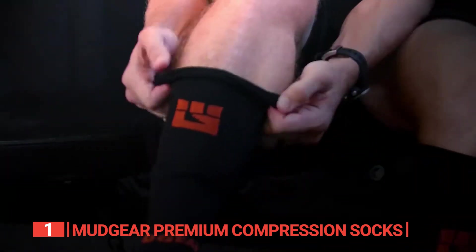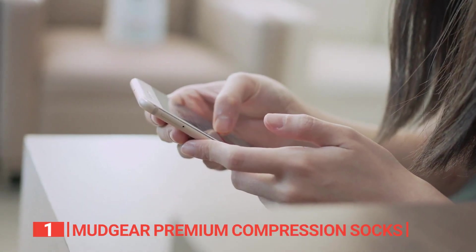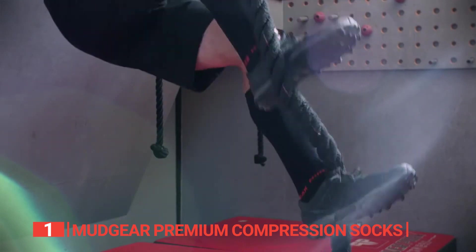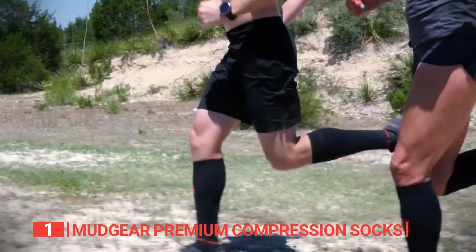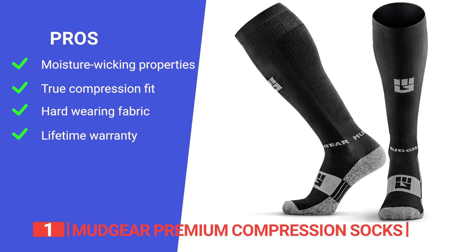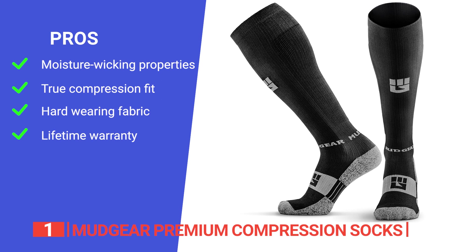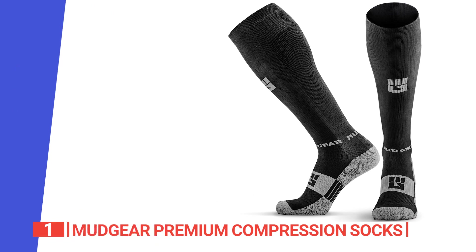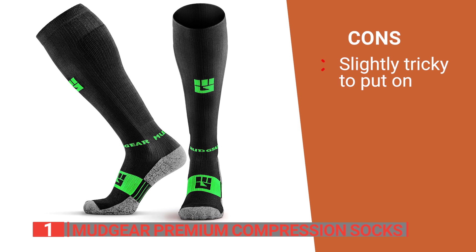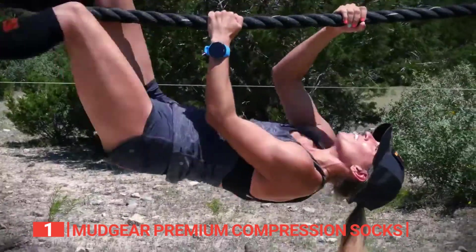With a compression rating of 15-20 mmHg, the pressure is highest at the ankle and gradually decreases towards the knee, ensuring optimal support and comfort. Its pros are: a proprietary yarn blend providing superior moisture-wicking properties, preventing blisters and keeping you cool and dry; a true compression fit that helps keep dirt and debris out of your socks; extra-tough fabric that protects against cuts and abrasions; and a lifetime warranty making it a risk-free purchase. However, you have to be careful getting them on, as being too forceful can overstretch the fabric and reduce its effectiveness. The Mudgear Premium stands out as the top choice for outdoor enthusiasts.